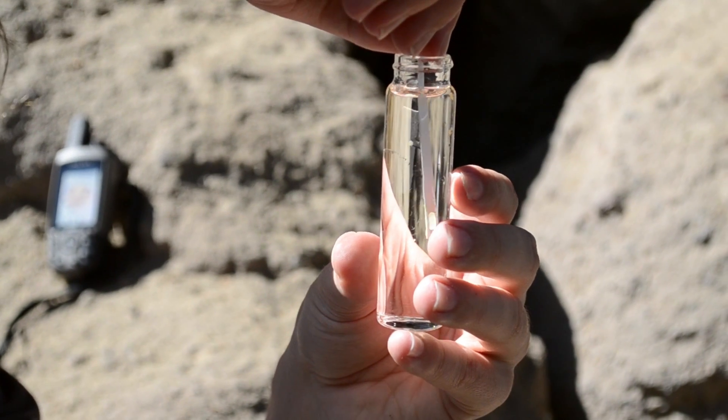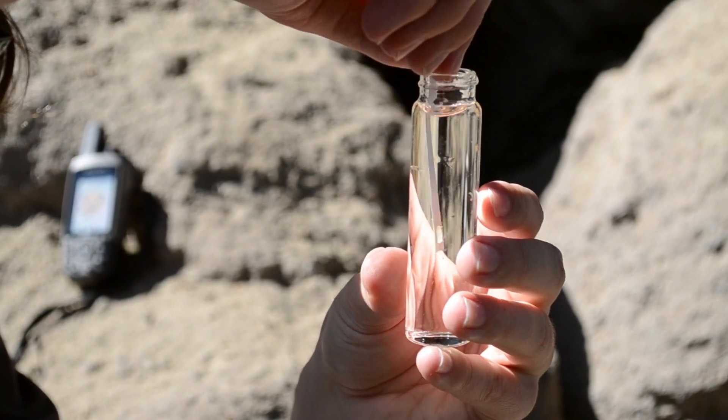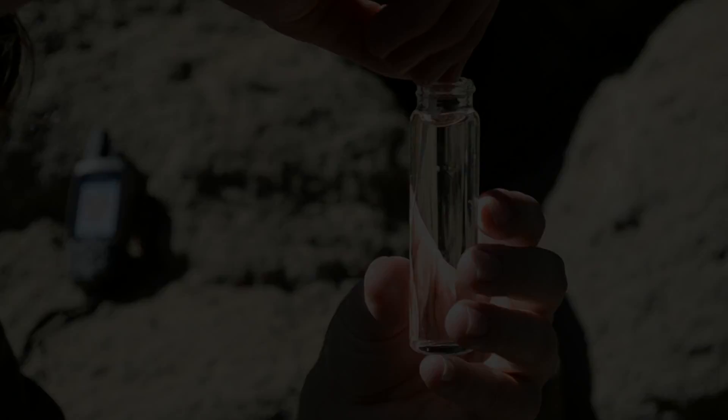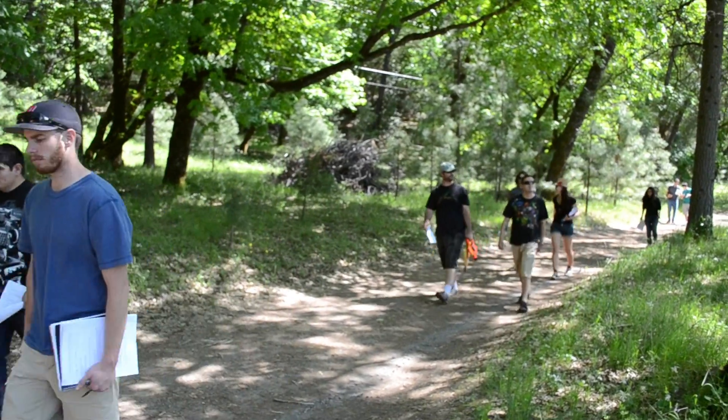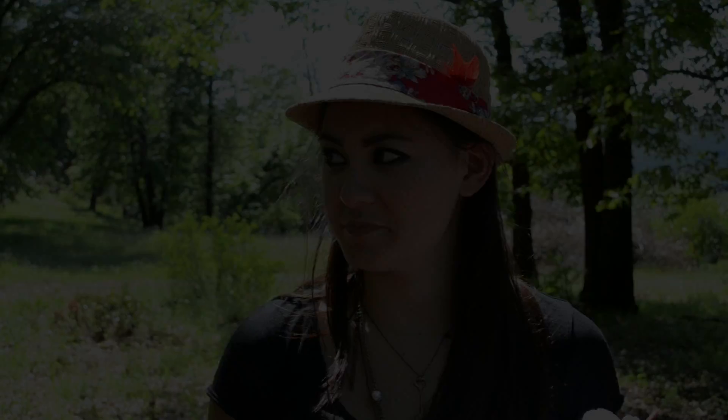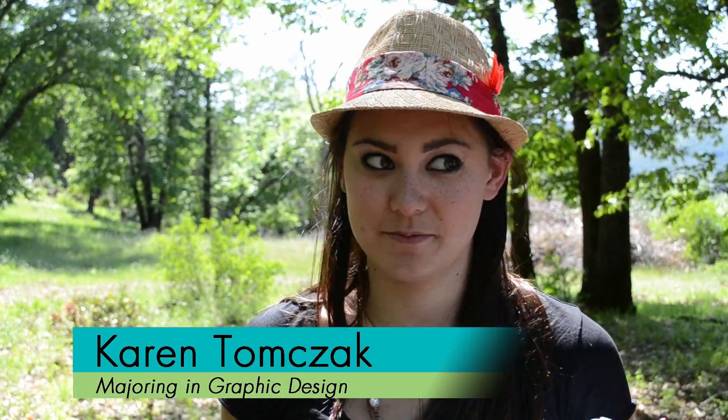In terms of water, this is an extremely important area not just to Chico, but to California. I've never been out here and it's really beautiful — I didn't even really know this existed.